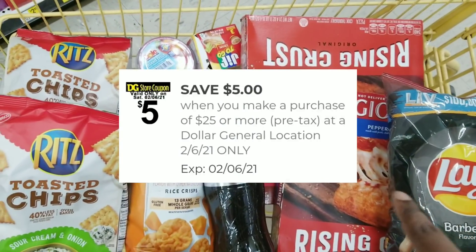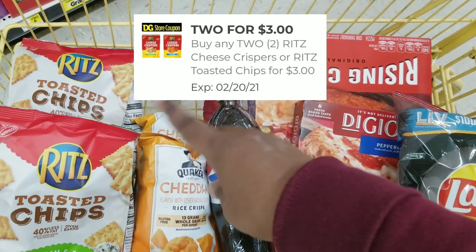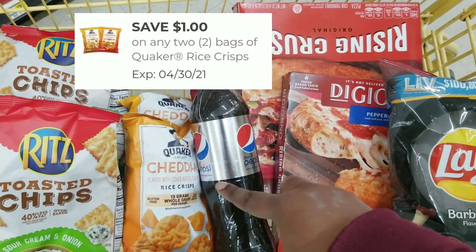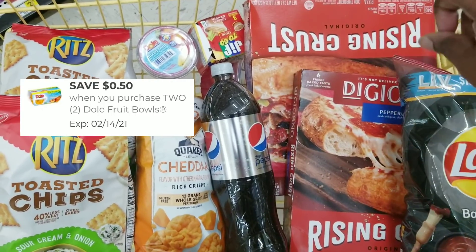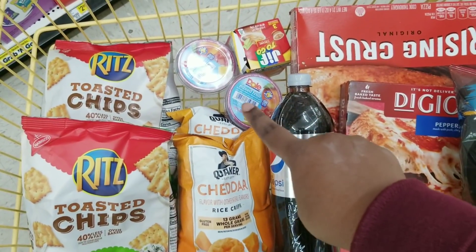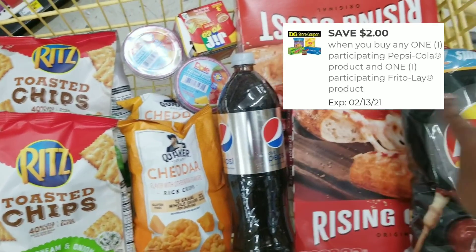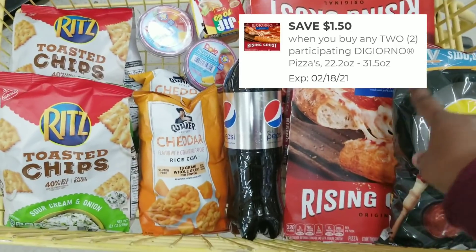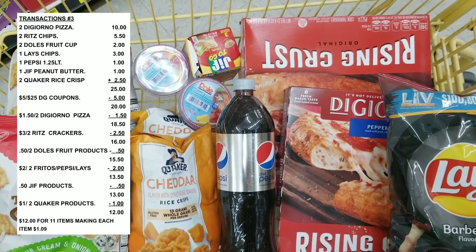Here's the overview for the food transaction. We're using our $5 off $25 coupon, a $3 off two for the rice crisps, an $8 off two for the Quaker rice crisps, a $0.50 off two for the Dole fruit cups, a $0.50 off for the peanut butter, a $2 off two for the Lay's and Pepsi products, and a $1.50 off two for the General pizza. After all coupons, the total comes to $11.50 for all these items.